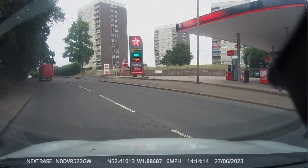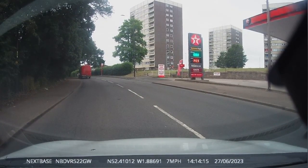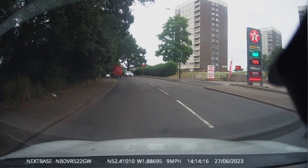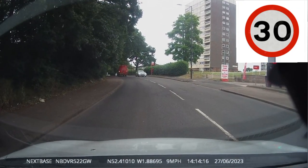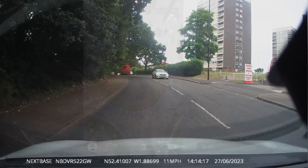Later in this video we will be showing you what faults can occur that could fail your driving test. As you approach traffic lights or a roundabout, it's a general idea that your single lane will split into two or three lanes.